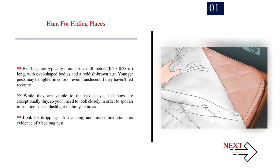Bed bugs are typically around 5–7mm (0.20–0.28 in) long, with oval-shaped bodies and a reddish-brown hue. Younger pests may be lighter in colour or even translucent if they haven't fed recently. While they are visible to the naked eye, bed bugs are exceptionally tiny, so you'll need to look closely in order to spot an infestation.